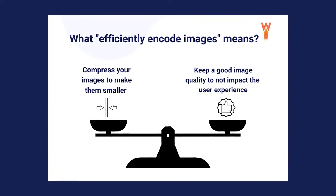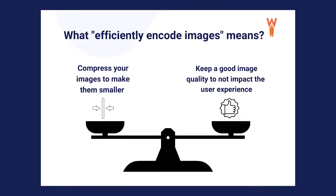What matters the most here is that we want to compress the image to reduce the file size, but we also want to maintain good quality to not impact the user experience. If you over-compress an image, it will be much faster, but users will probably be wondering what it is they're even looking at, just like on screen right now.